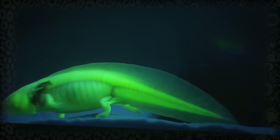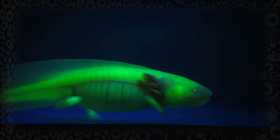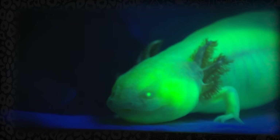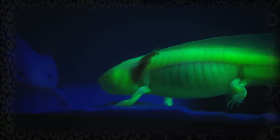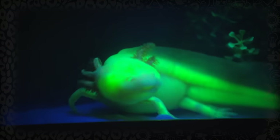Scientists have experimented with modifying the genetic makeup of axolotls to include the green fluorescent protein, which is the protein that makes many jellyfish bioluminescent. While not just making axolotls look cooler, the glowing protein allows scientists to see things inside the axolotls that they couldn't before. For example, they'll tag cancerous cells with the protein, and then they can actually see how it spreads throughout their bodies.